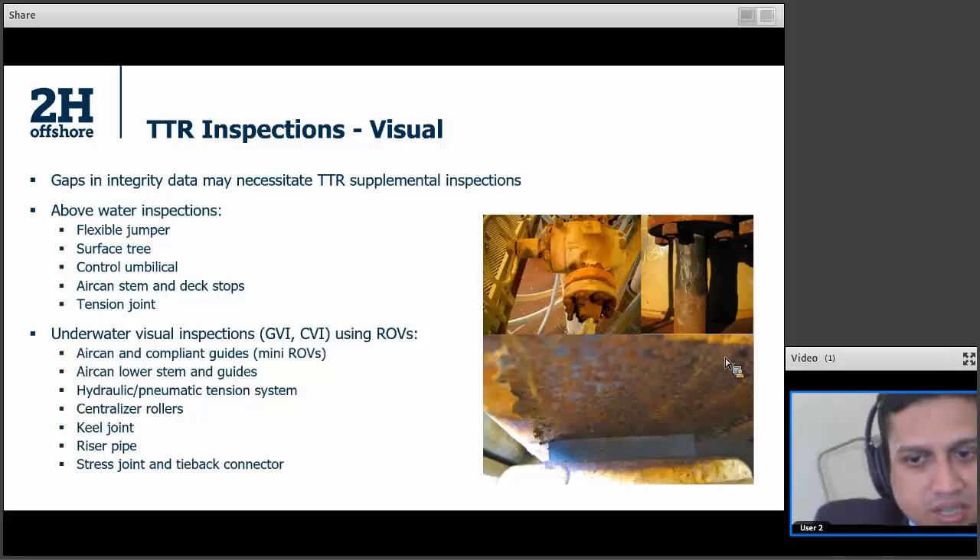For TTR inspections, number one is visual. The easiest is above water, where there are many components that are above water for TTRs — for example, flexible jumpers, the surface tree, air can stem, and deck stops. You can identify and manage corrosion on these, such as wear of the deck stops. In the bottom picture, it reveals the centralizer between the stem and the deck, and you can identify whether those are abraded or need to be upgraded.